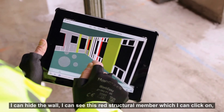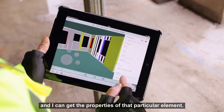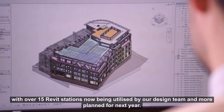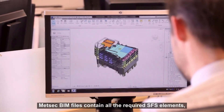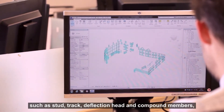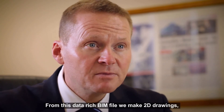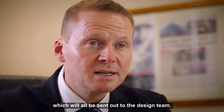I can hide the wall and I can see this red structural member, which I can click on and get the properties of that particular element. MetSec now offer a fully BIM compliant design service to the industry, with over 15 Revit stations being utilised by our design team and more planned for next year. MetSec BIM files contain all the required SFS elements such as stud, track, deflection head and compound members, as well as all the fixing accessories, cleats, Z-bars and posts, that are required on the project. From this data-rich BIM file we produce 2D drawings and material schedules, which will all be sent out to the design team.